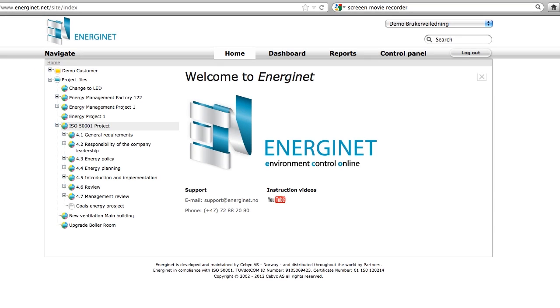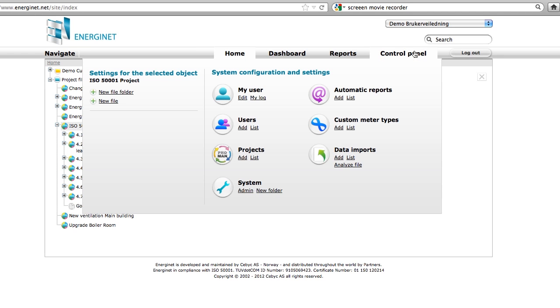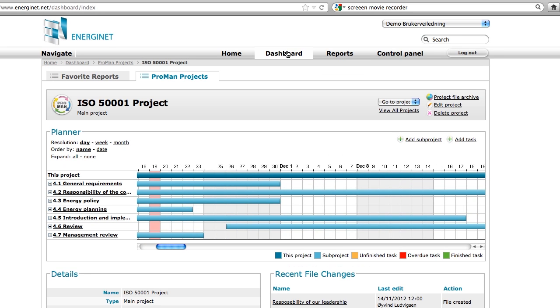Now I will show you how easy it is to create an ISO 50001 project. To create a new ISO project you go to the control panel and add a new project. When you create the ISO 50001 template, the system will automatically create the whole list of contents within the standard that you have to fulfill.